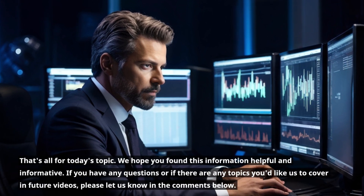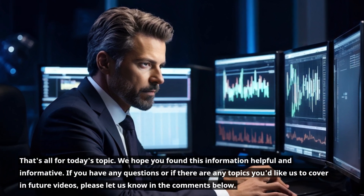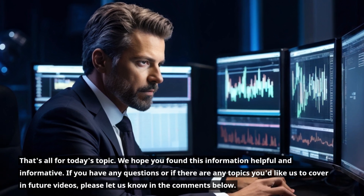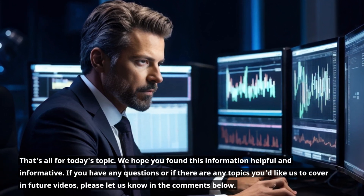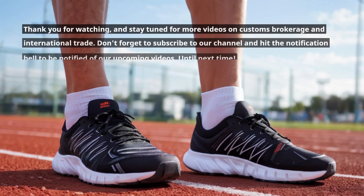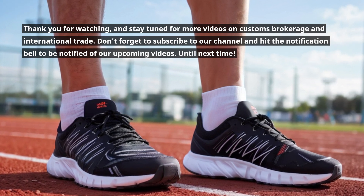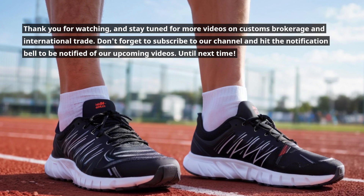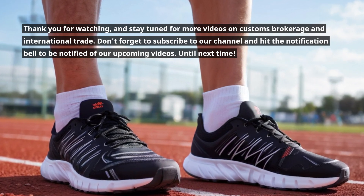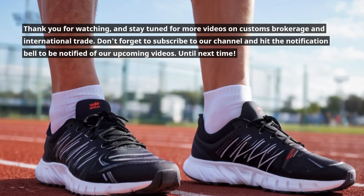That's all for today's topic. We hope you found this information helpful and informative. If you have any questions or topics you'd like us to cover in future videos, please let us know in the comments below. Thank you for watching, and stay tuned for more videos on customs brokerage and international trade. Don't forget to subscribe to our channel and hit the notification bell to be notified of our upcoming videos. Until next time.